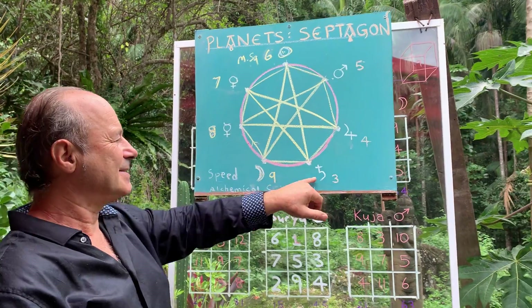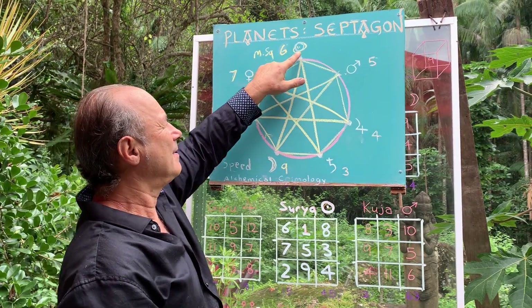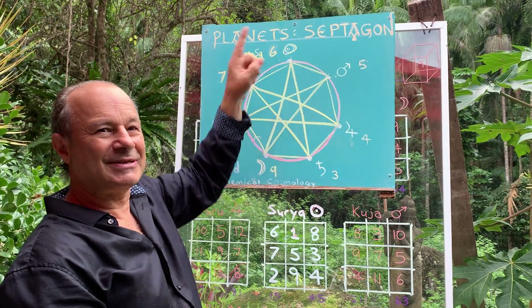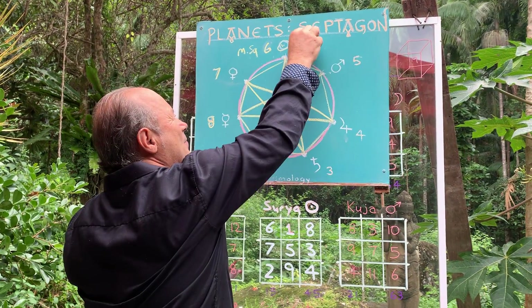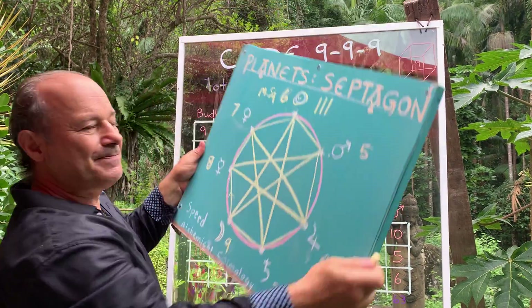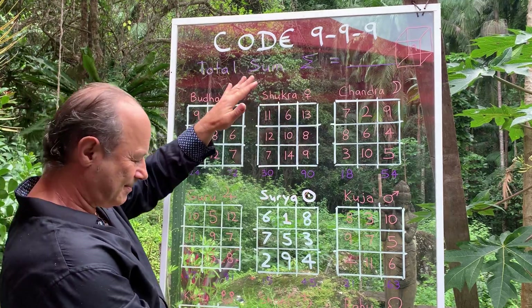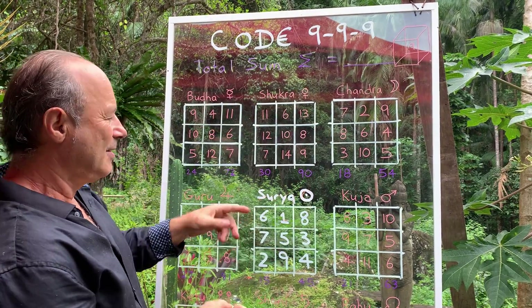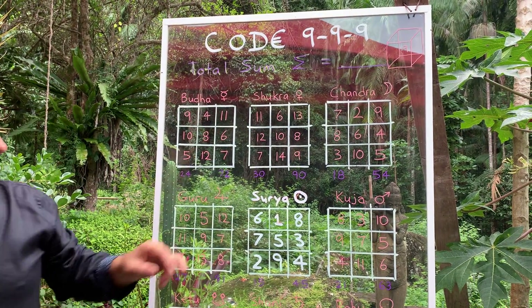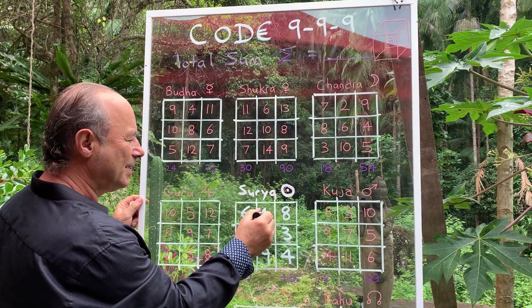So we would say that Saturn is the magic square of three. The Sun is the magic square of six, because all the columns and rows add up to one — this is about unity consciousness. So this is one system. And now I'm going to show you another whole system called the Vedic Navagraha, where the sun is actually in the center, and they called the sun number one, not six.